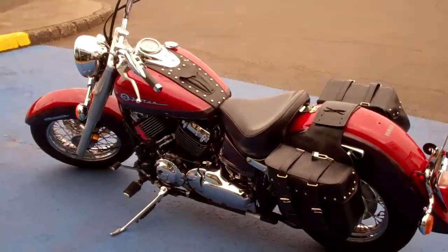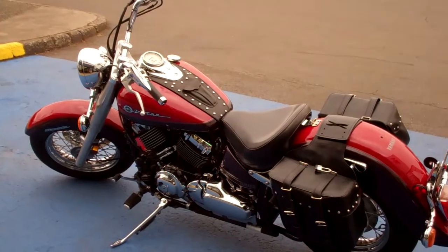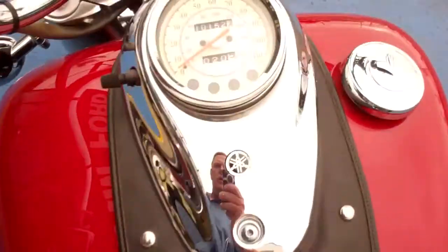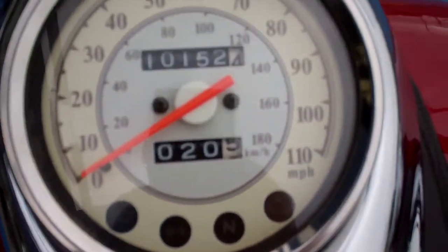It's in really great shape and runs like a million bucks. Great tires on it, and all the chrome is in great shape — no pits or anything. You actually have 10,152 miles on it.